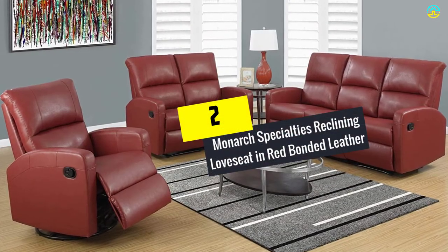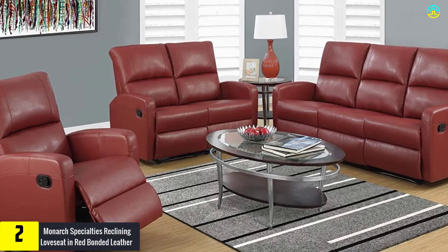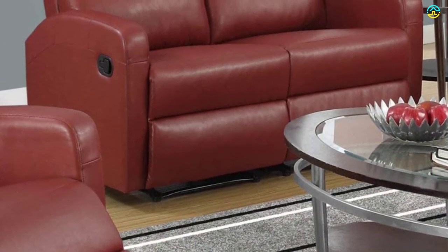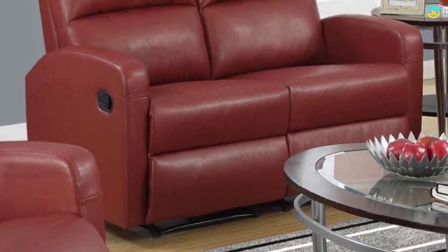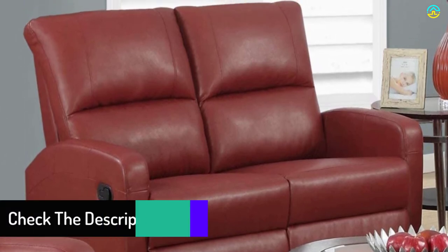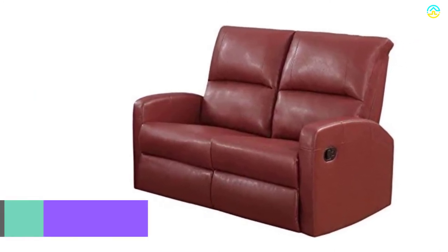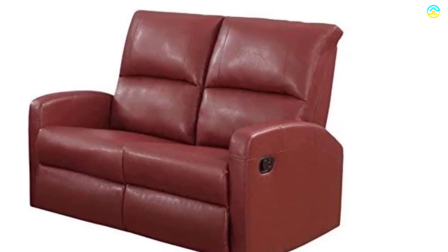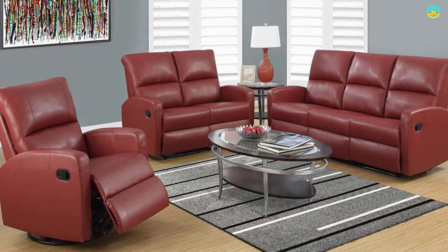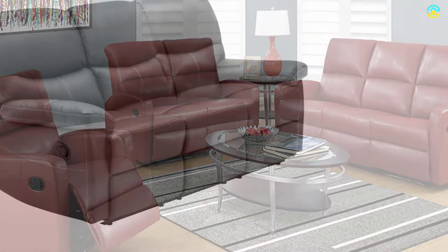At number two, we have the Monarch Specialties Reclining Loveseat in red bonded leather. Left and right facing reclining seats join together to create a loveseat upholstered in stylish red bonded leather, with a comfortably padded headrest, excellent lumbar support, pocket coil seating, and a reclining mechanism. A plush seat back and sleek track arms give it a chic modern look. It's ideal for movie night, reading, or relaxing after a long day, and is designed for ultimate comfort.